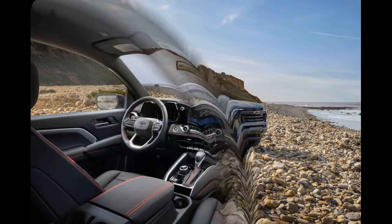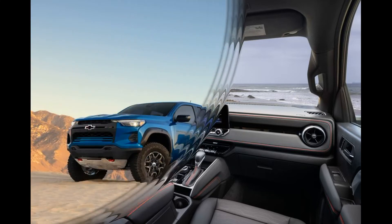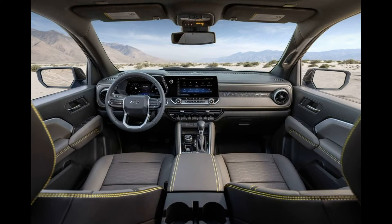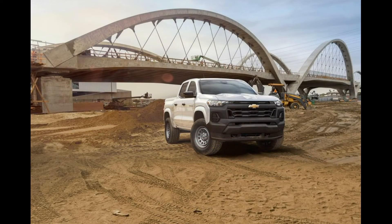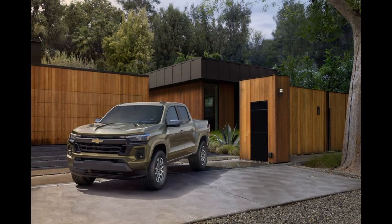Colorado wheels now use the full-size Silverado 1500 6.0 x 5.5 inch bolt pattern, which opens up aluminum wheel options from as early as 1999. With bigger hubs come larger brakes. The four-wheel discs on the 2023 Colorado are now over an inch larger up front, and nearly an inch bigger on the solid rear axle.